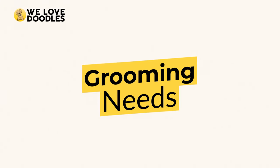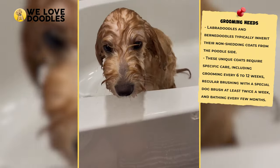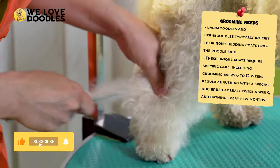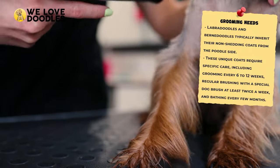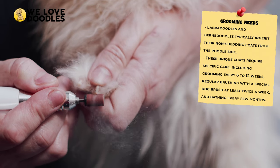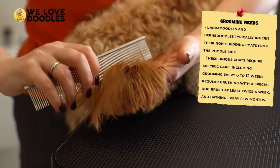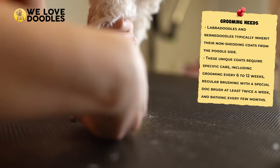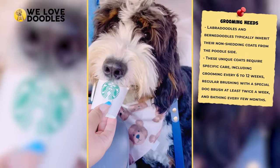Grooming Needs. Another thing these dogs both share in common are their coats, which are usually inherited from the poodle side. This unique coat doesn't shed, but it is going to require some special treatment instead. That includes taking your pet to the groomer every 6 to 12 weeks, brushing twice a week or more with a special dog brush, and giving them a bath every few months. If you aren't able to take proper care of the dog's coat, it could develop tangles and matting, which will require special groomer intervention. If the appearance of the coat isn't all that important to you, you can spring for the puppy cut — a shaved-down look that will cut down on maintenance and is also perfect for summer to help keep your dog cooler.